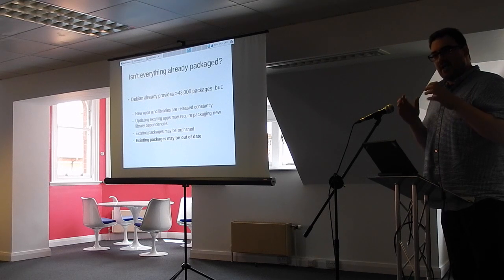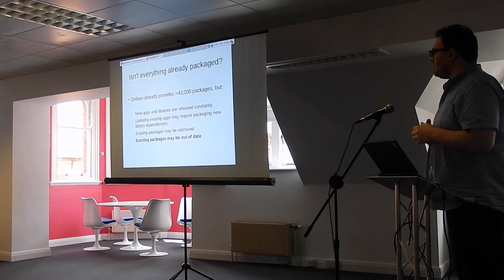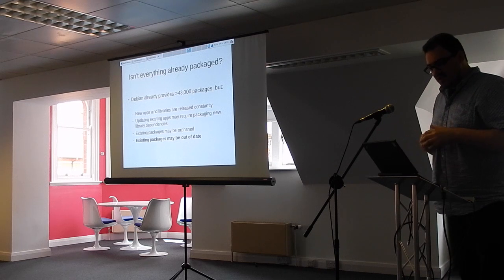What I want to talk about is how you, as an end user — not a Debian developer — can actually contribute back to Debian or Ubuntu. You might think, well why do I need to package anything? Because surely it's all packaged already.